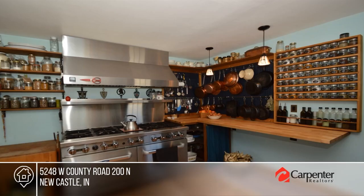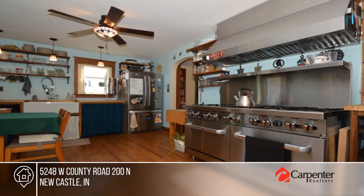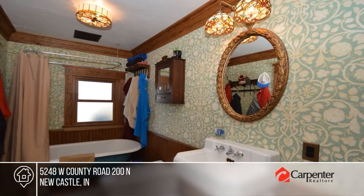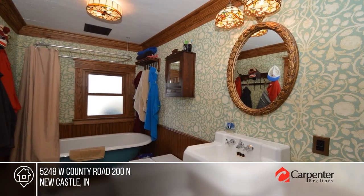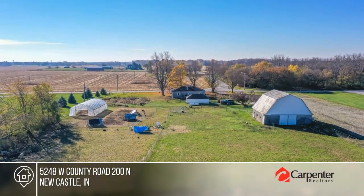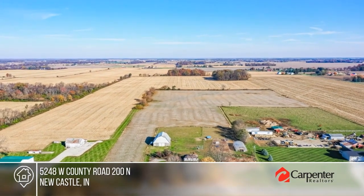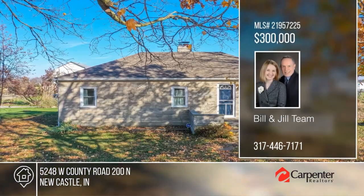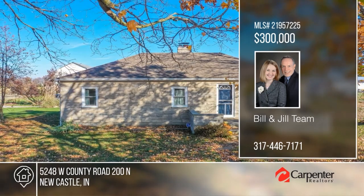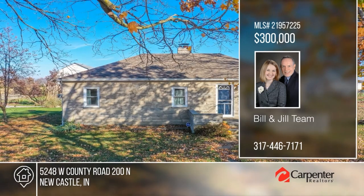Welcome to this charming 1950s home nestled on a sprawling 14-acre property with open spaces ideal for livestock. Inside the home, you'll discover thoughtfully updated interiors, including a renovated kitchen with butcher block countertops and a 12-burner commercial gas stove. There are three bedrooms and one bath. Embrace the tranquility of rural living while enjoying the comforts of a thoughtfully updated mid-century home. Call Bill and Jill Team for details.